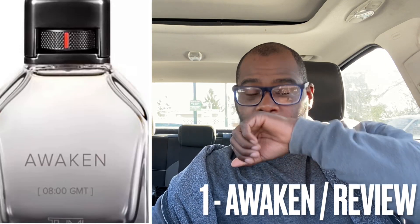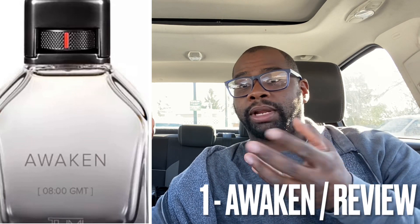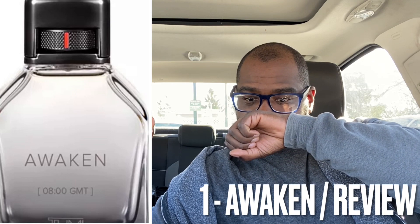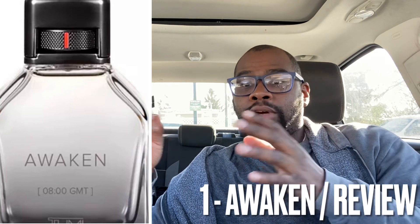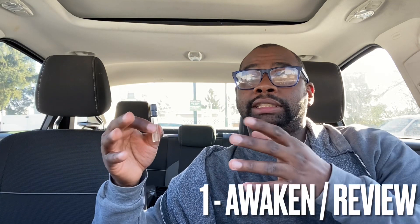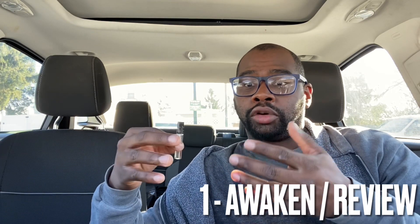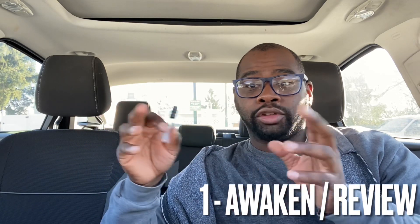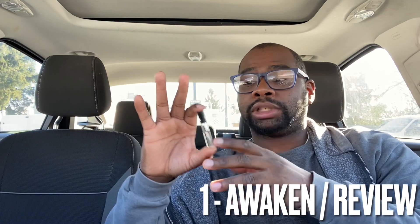Awaken opens up very fresh — you're definitely going to pick up the bergamot and citrus opening with some grapefruit. You'll also pick up some petrolic quality. This is a fresh and clean type of fragrance, in a category alongside Dior Sauvage and Bleu de Chanel. Out of the two fragrances, this is my favorite and one I could see myself wearing day to day.